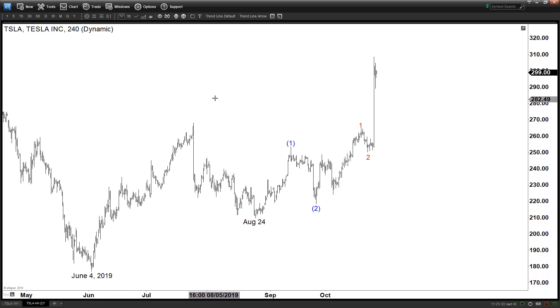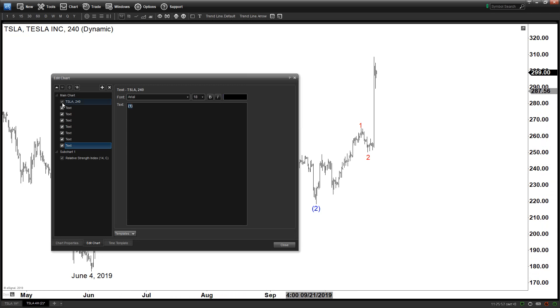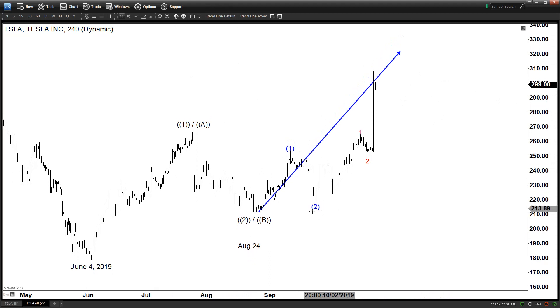Now looking from June 24th, you can say this is either another nest — in other words, another one-two in the higher degree — or it can be an ABC, and it depends on how bullish you are. If you are very bullish, then this is a one-two, and we are currently within wave three in black as a five-wave move in blue.